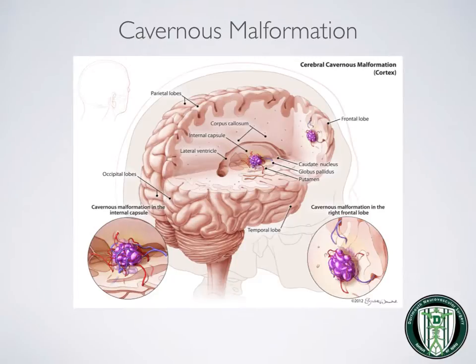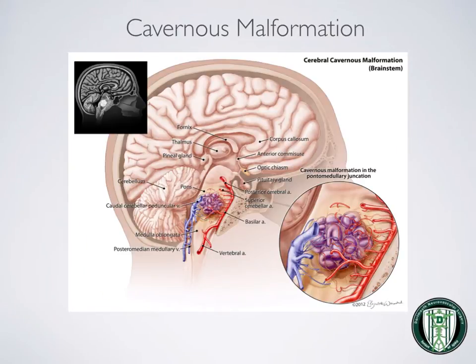This is an illustration of cavernous malformations in the brain. They have very tiny blood vessels leading in and out of them, which can cause bleeding or leakage. They tend to have the appearance and consistency of a raspberry and are usually located in the cerebral hemispheres. Other locations include the brain stem and spinal cord.